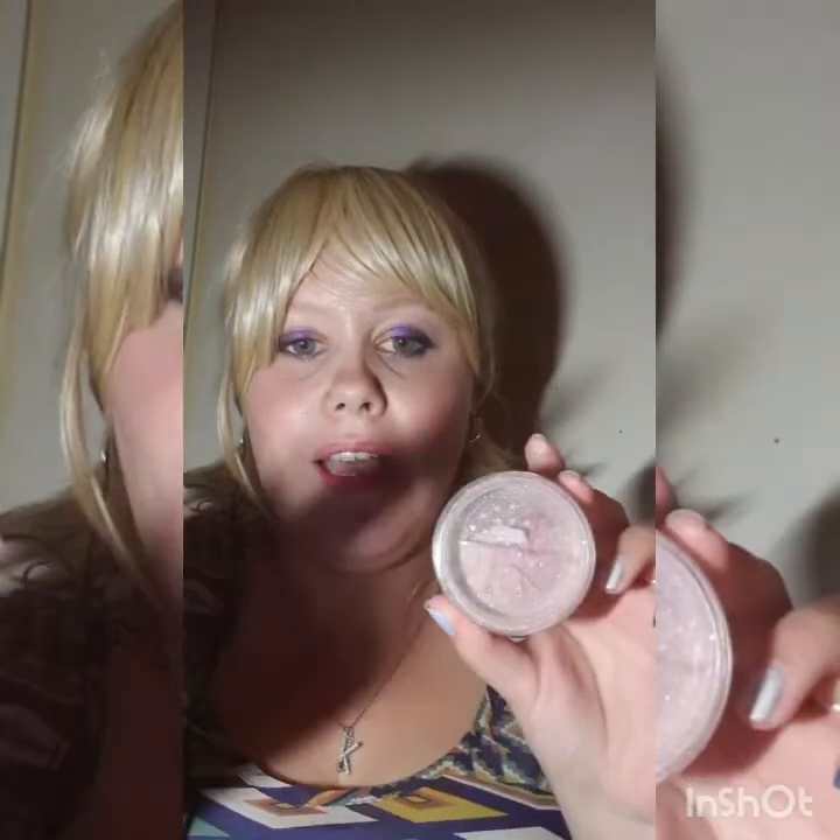Ooh, Past Curfew — ooh, perfect! Ooh, that's a pretty colour. Smells nice. So the glitter is in Savage, and it looks really pretty.